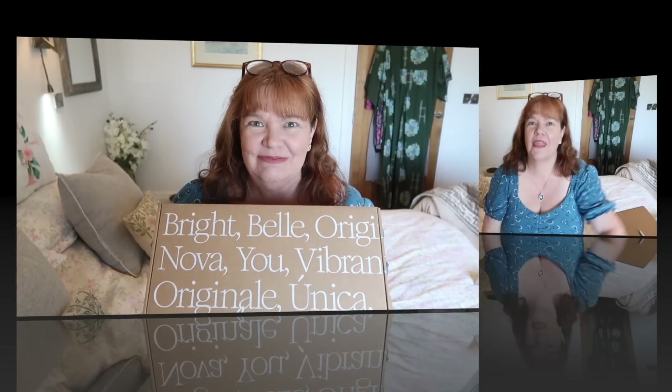Hi guys, I'm here today with my latest Lequeiro box. My name is Fawn and this is my channel. I do unboxings, shopping hauls, all kinds of everything, and I try to make it a happy place while I'm doing it. So if that sounds like your kind of thing, please do give me a thumbs up, click subscribe, and leave a comment.